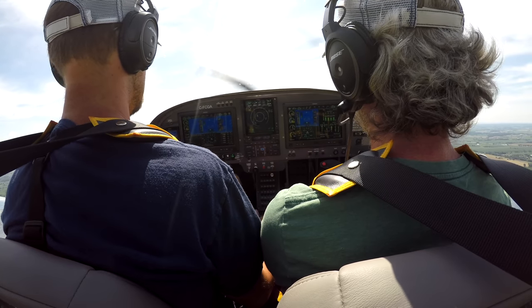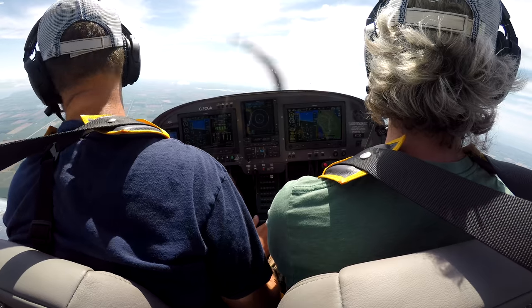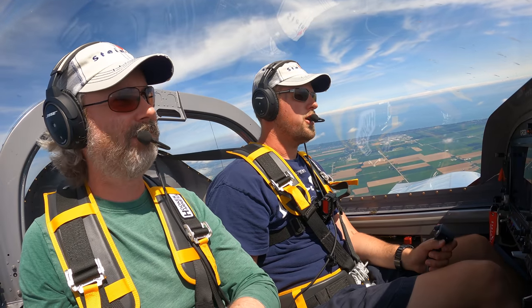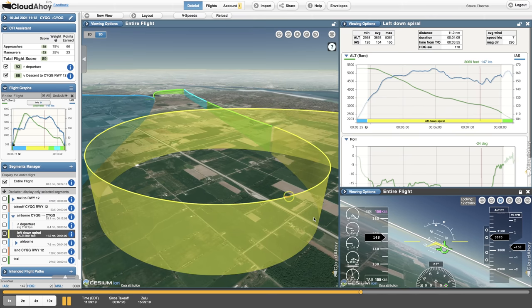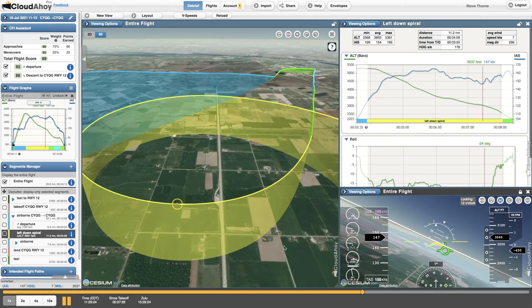The exports initially had both Dave and I scoring 63% on our landings — good to get that out of the way. Foxtrot Charlie Golf Alpha is test complete in the descent back to Windsor. But with the updated debrief we both scored much better, and this episode will cover that in great detail.